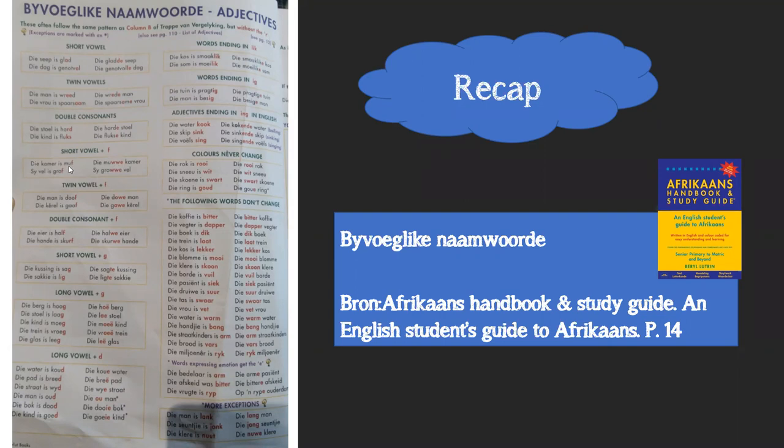So the word 'muf' has a short vowel followed by an 'f'. That 'f' turns into two w's followed by an 'e'. Similarly, 'grof' - short vowel followed by 'f' - that 'f' turns into two w's and gets an 'e'.